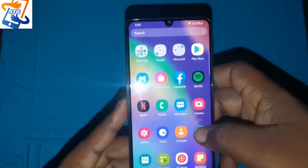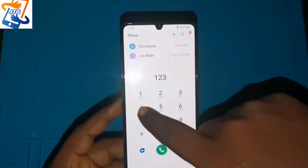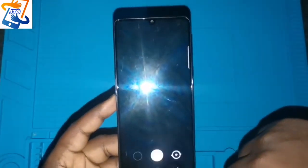This phone is very responsive when you are using it — when you press it, it responds very fast. It's not like some phones that take forever to load. As I'm pressing it here you can see it's responding very fast.